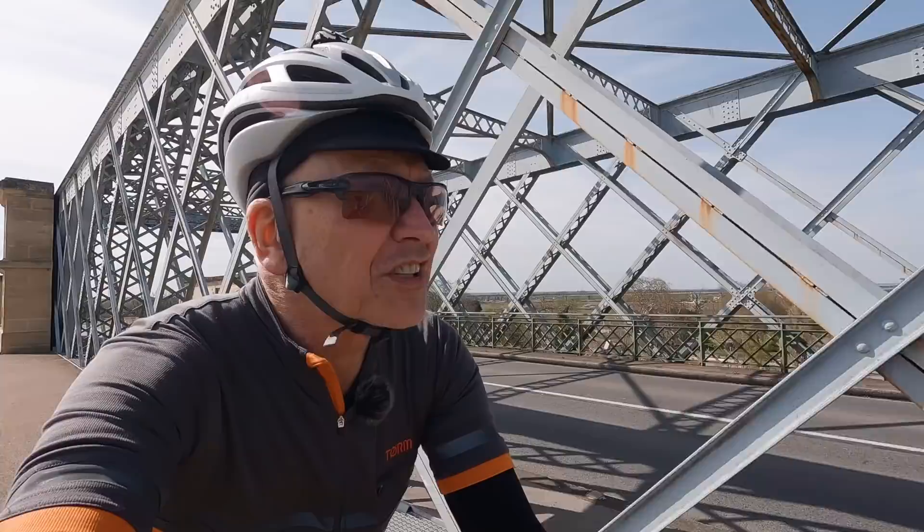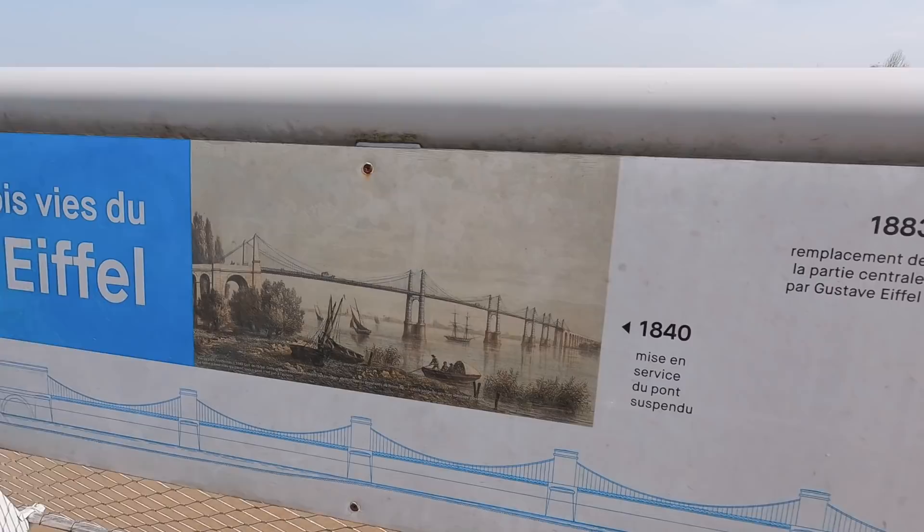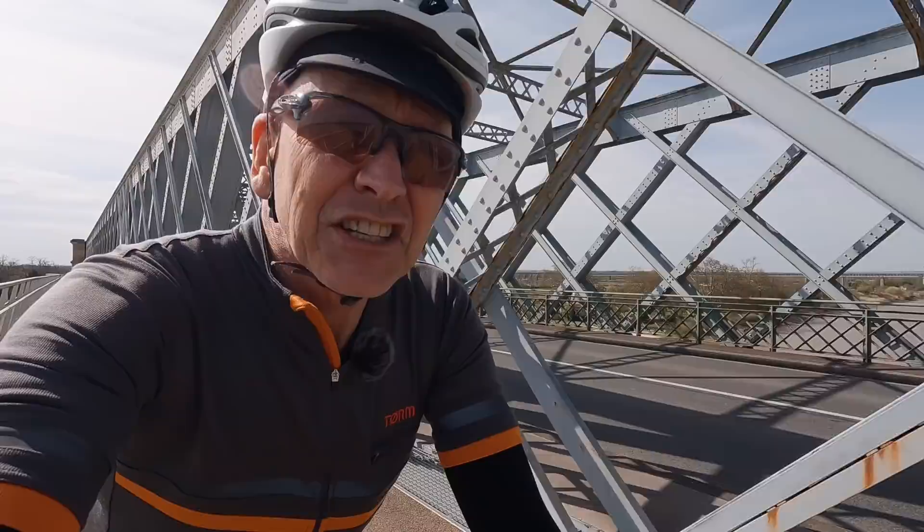Well, that's a welcome sign. If this bridge looks a bit like the Eiffel Tower laid on its side, that's not surprising because it was built in 1883 by Gustave Eiffel. It was then refurbished again in 2018 and this very good cycleway added.